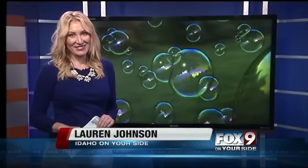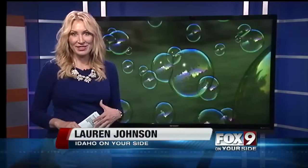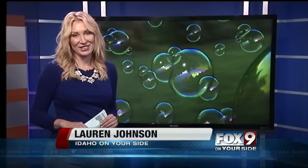Starting this Saturday, you can visit Physiology seven days a week. The Discovery Center is open Monday through Saturday from 9:30 to 5, and then Sunday noon to 5. In studio, Lauren Johnson, Fox 9 on your side.